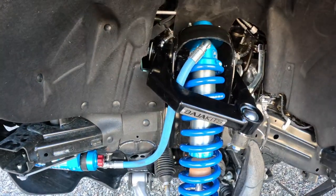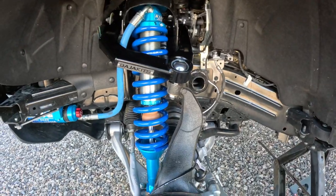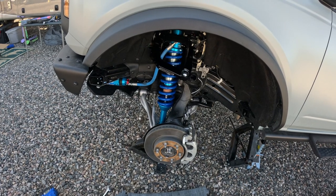We got the upper control arms in, the King shock's all mounted up, and we're just going to finish bolting it up and that'll be about it for right now.